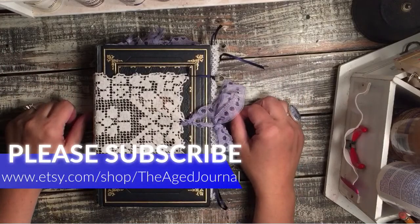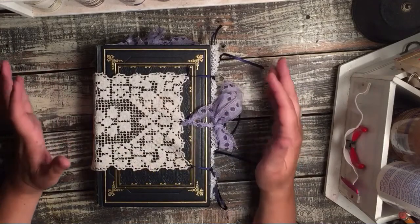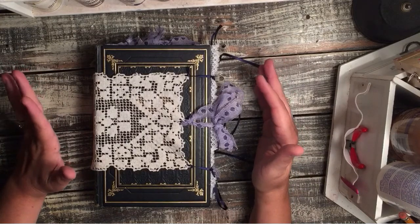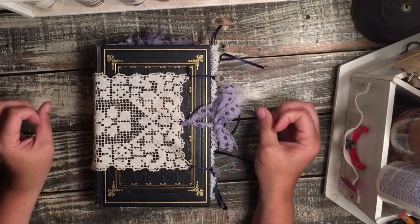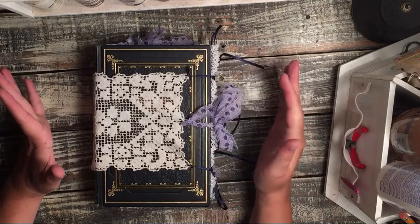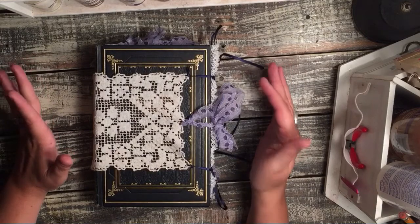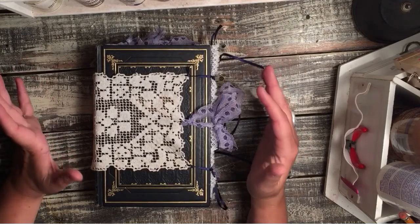Hi guys! Candia here with the H-Journal. I'm back to share with you another custom journal for Candie, a long time subscriber and customer of mine, and I'm excited to have made this one for her. She wanted blues and pinks and grays, so that's what we did.